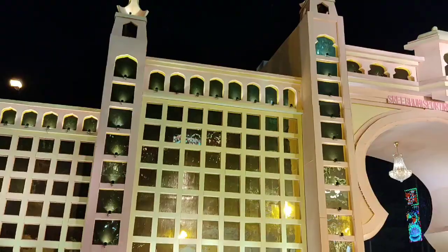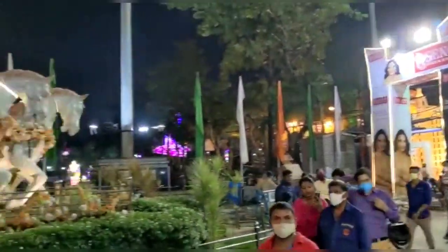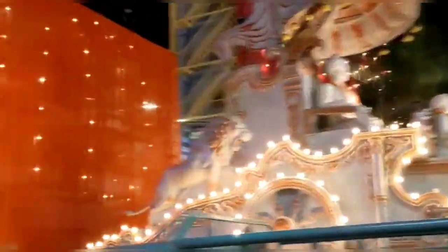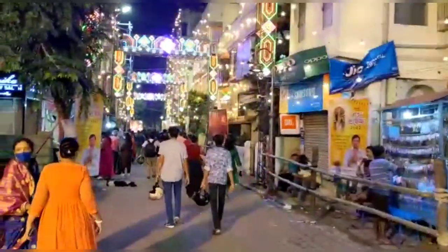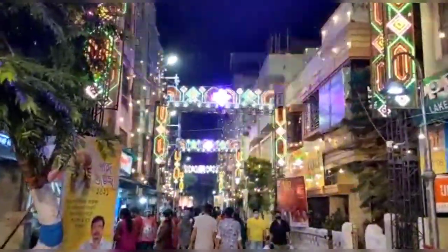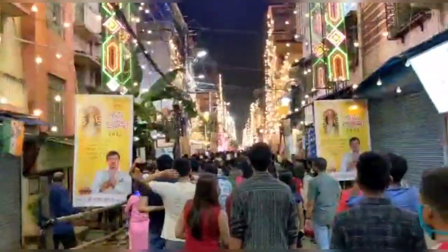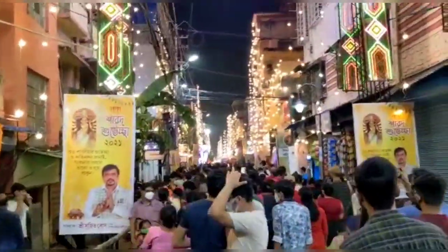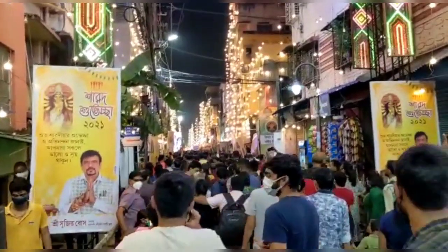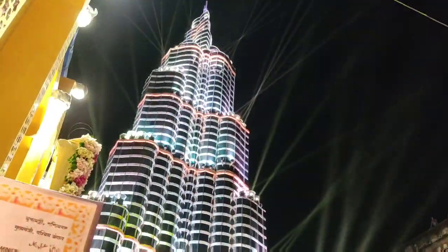Our next stop for the evening was the most talked-about Durga Puja of Kolkata this year. Those who know have guessed right — this is Sri Bhoomi Sporting Club Durga Puja. We had to walk almost 2 kilometers after parking the car to get here, and we stood in the queue for almost 20 minutes to get a glimpse of this year's over-hyped pandal — The Burj Khalifa.